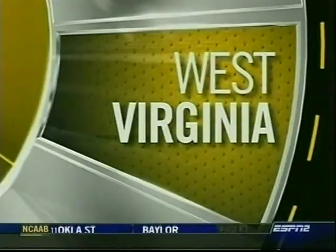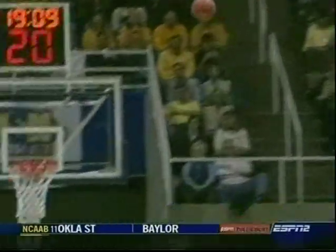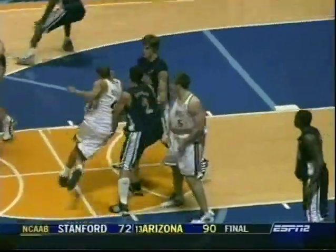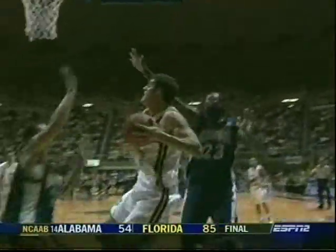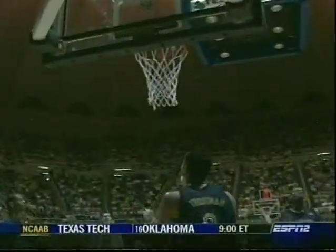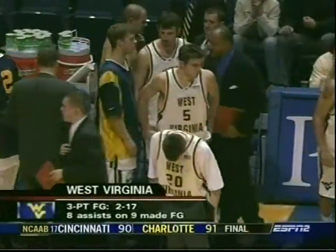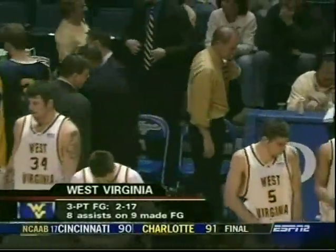No surprise, West Virginia relying on that three-point shot. Unfortunately, two of 17 from beyond the arc. A lot of it has to do with the lateral pass that doesn't allow guys to get their legs into the shot. You'd rather go in the post than back outside, but they're making an adjustment with cuts to the basket off a back screen, slipping screens like that one by Luke Bonner, giving them some high-percentage shots. Without those, it could be a lot worse than 29% from the field. West Virginia fortunate to be just seven points down.